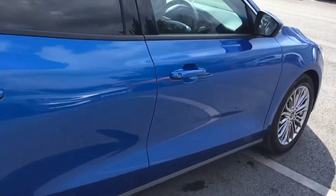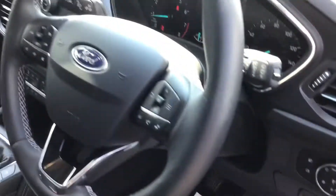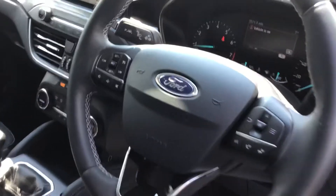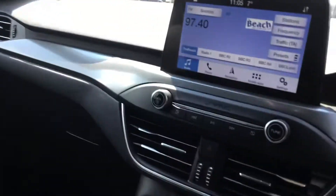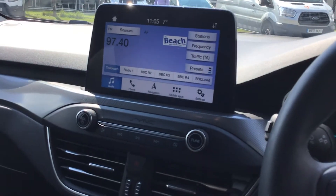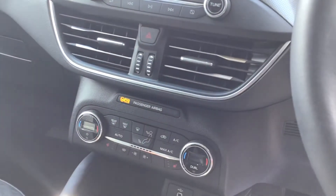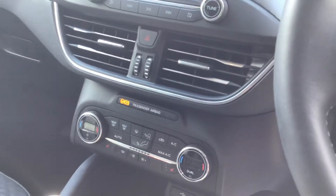Let's take a look inside. We have power folding door mirrors, standard automatic headlights, rain sensing wipers, cruise control, and lane keep assist, as well as Apple CarPlay and Android Auto on the 8-inch touchscreen system. Going down, we've also got dual zone climate control and heated seats.